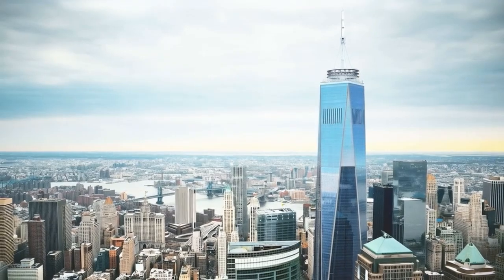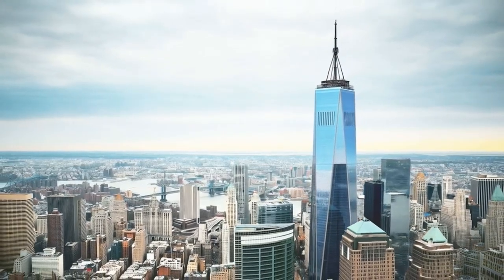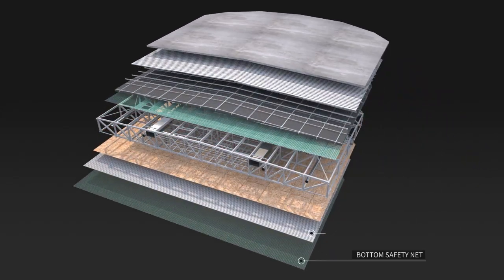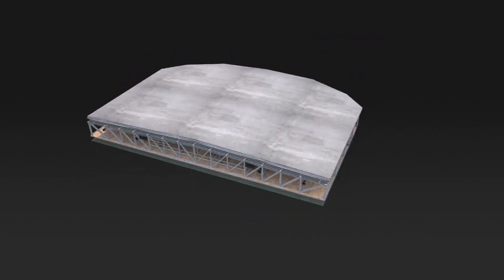This allows our clients to showcase their planning expertise to either a technical or non-technical audience, and gives our clients a huge competitive edge.